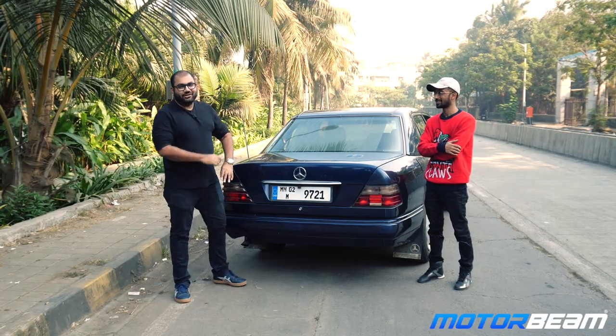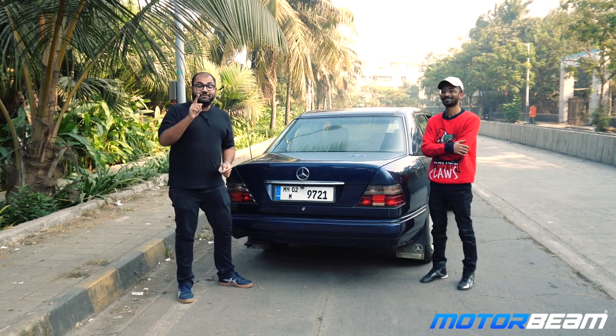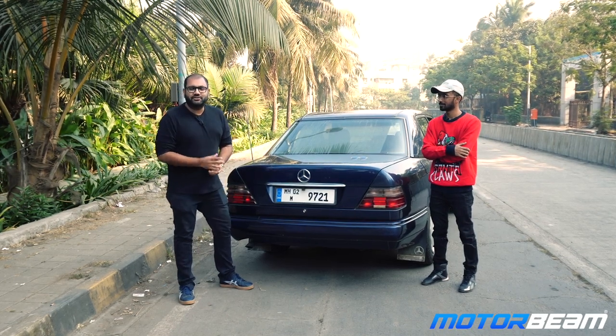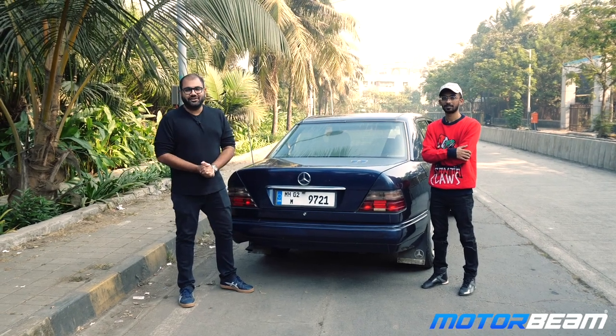Thank you so much, that was amazing. Thank you guys for watching this video. If you liked the W124, hit the like button. If you want to feature your car for an ownership experience, do hit us up at contact@the-motorbeam.com. See you guys in the next video. Goodbye.